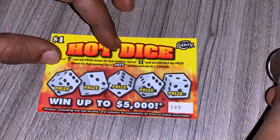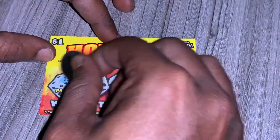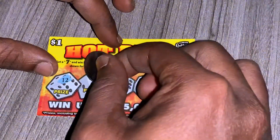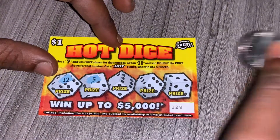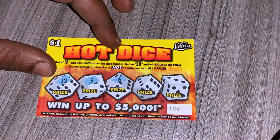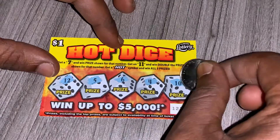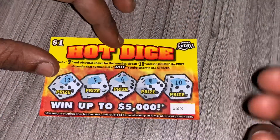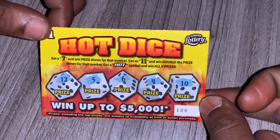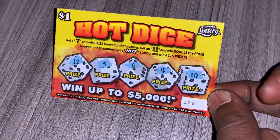Alright, ticket 128. We have 12 — one off from 11. We have five. We have six — one off from seven. We have four, four, and we have 10 — one off from 11. As you can see on ticket 128, we were close but we didn't get a match, so this ticket is a bust.